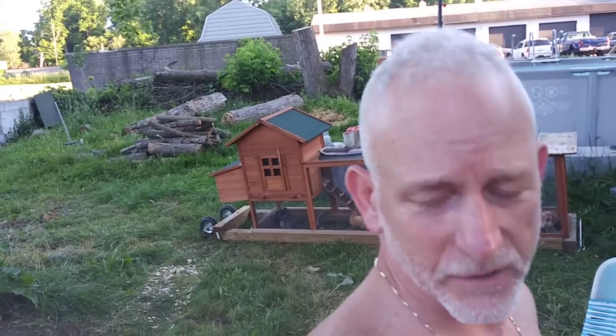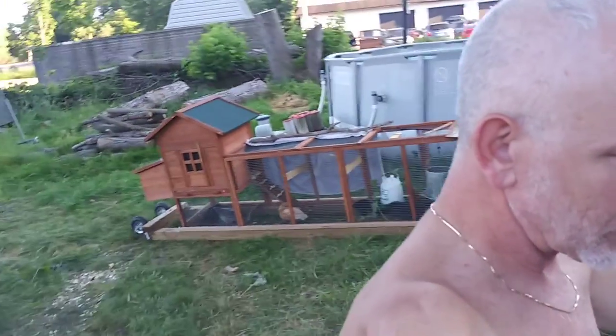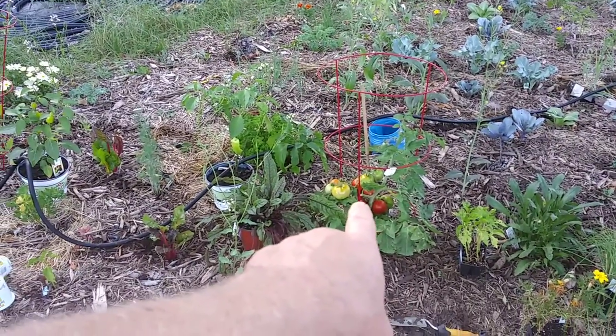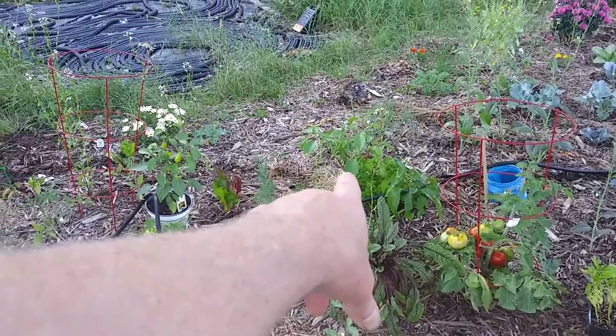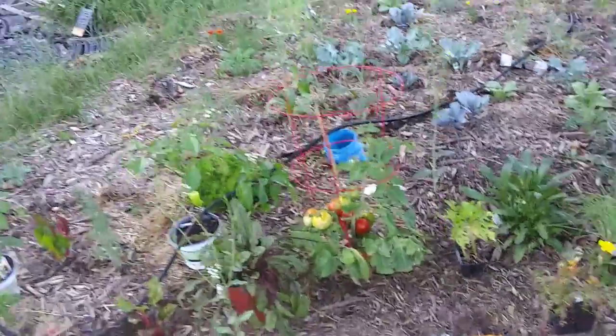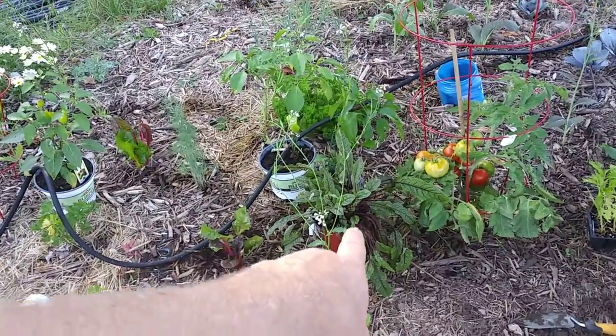Slowly but surely the garden is expanding. I still have four or five more to come — down to a dozen. Tomorrow I'll have a little harvest of tomatoes. There's one I didn't even plant yet, but I bought it because it had a pepper on it. I'm going to take that off tomorrow.